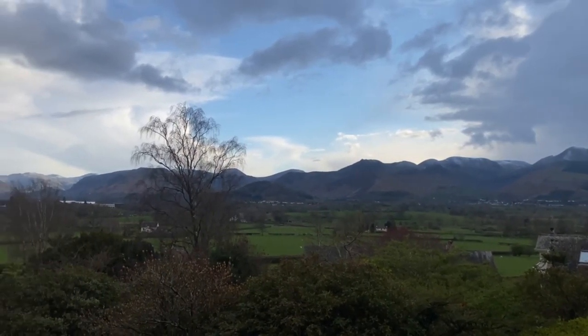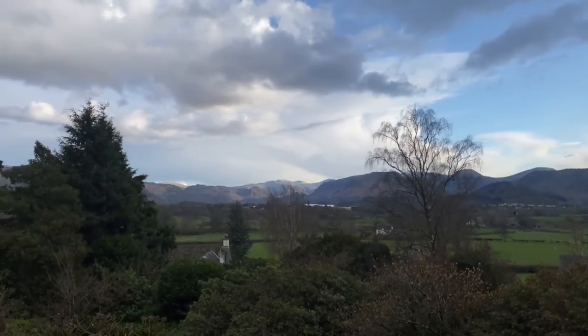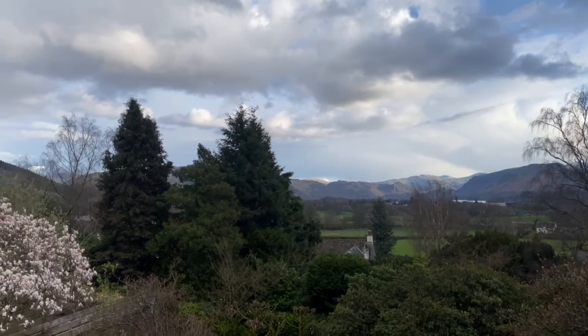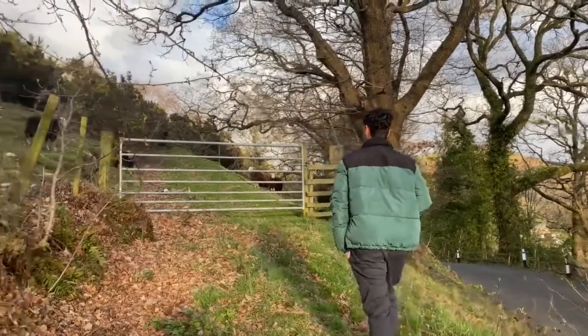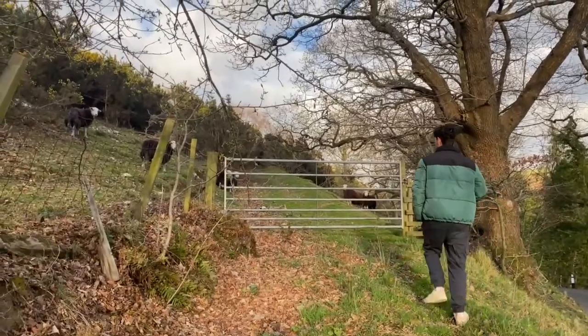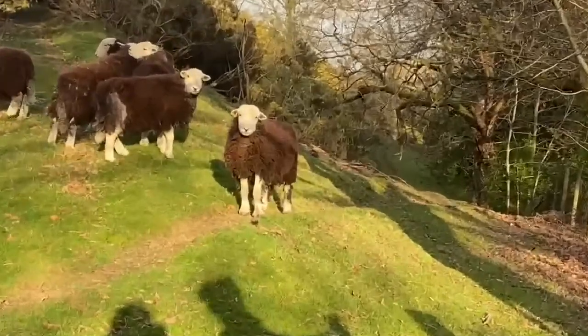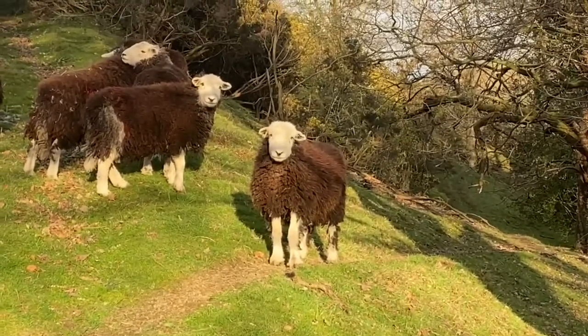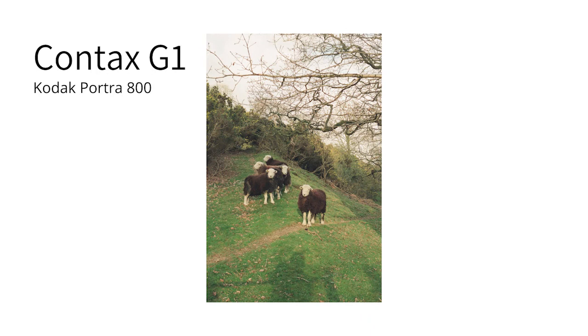The Lake District is one of my absolute favourite places and as you can see the views here are incredible. The first day was pretty much just driving, and then in the evening the lighting was nice so we went out for a quick walk in the local village. I took my Contax G1, loaded up some Kodak Portra 800, and just shot a few photos.